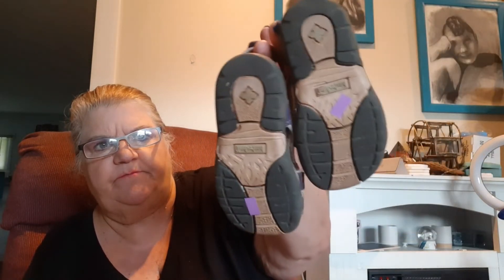Then I have this pair — these are Timberland. I can see the size but I have to open it up. These are size 9. They have plenty of wear, but they tend to sell.